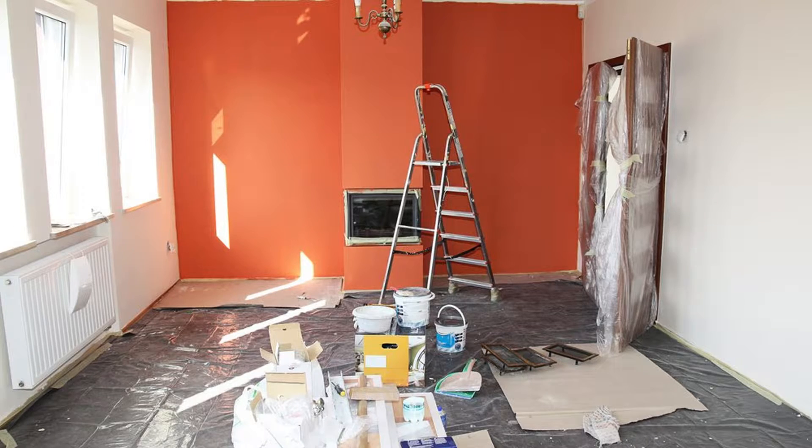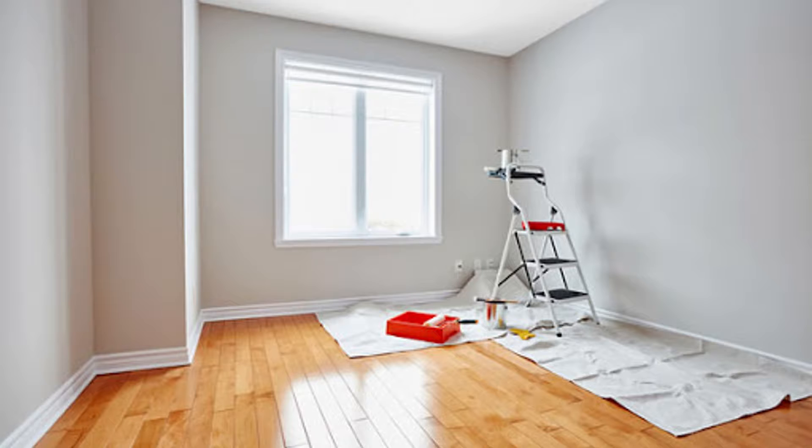The first thing is painting. Painting is the cheapest way you could give a fresh look to your house. The return on investment on painting is about 107 percent. It's a cheaper way to do it and it will give you a great investment. I believe everybody, before they sell their house, should definitely do a painting.